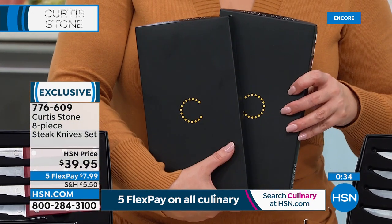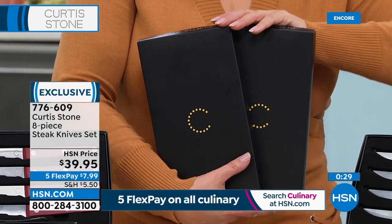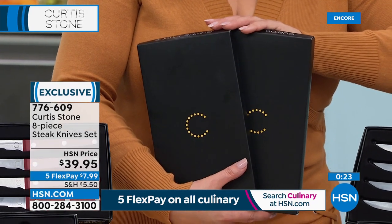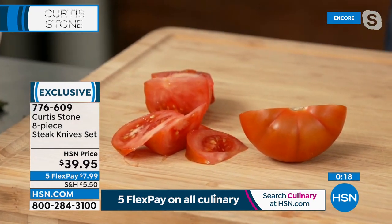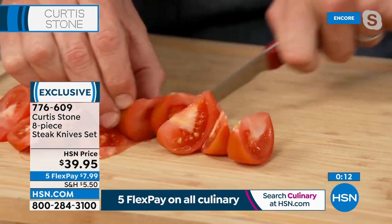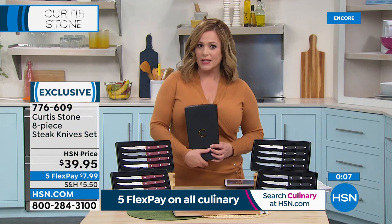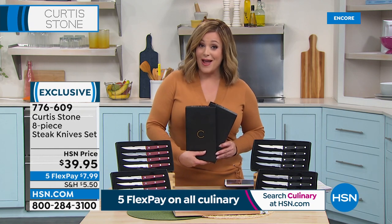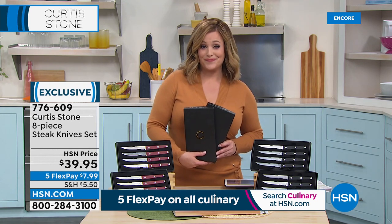They come in their two individual gift boxes, four knives per box — choose red or black. Item 777609. Stainless steel blades, triple riveted, dishwasher safe, already five-star rated and brand new. We all have a drawer full of dull knives and that can be one of the most dangerous things in your kitchen. It also makes a great housewarming or gift-giving option.